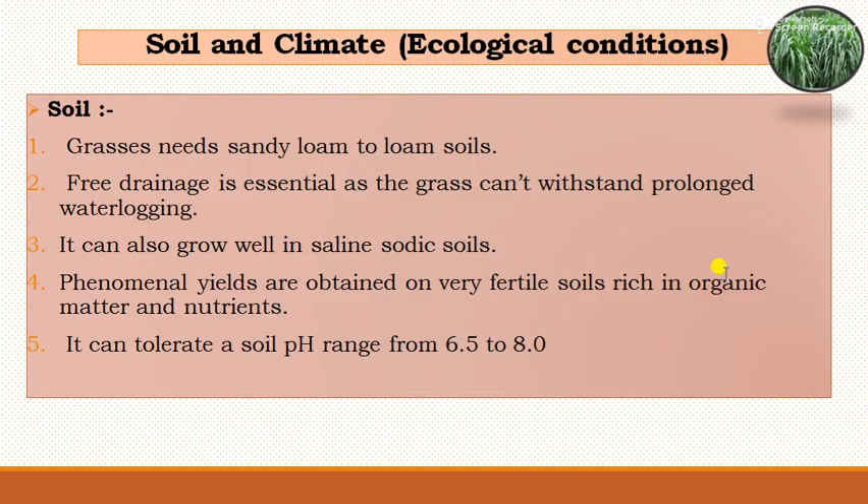The ecological conditions for cultivation of napier grass require sandy loam to clay loam soils. Proper drainage is essential, as the grass cannot withstand prolonged waterlogging conditions. It can also be grown in saline or sodic soils. Phenomenal yields are obtained on varying fertile soils rich in organic matter and nutrients. It can tolerate a soil pH range of 6.5 to 8.